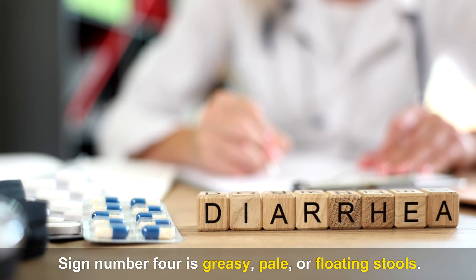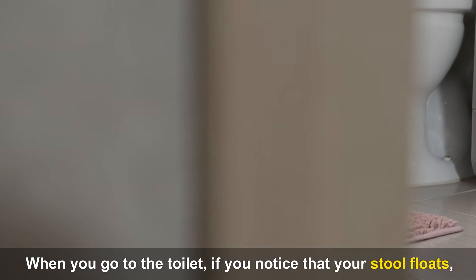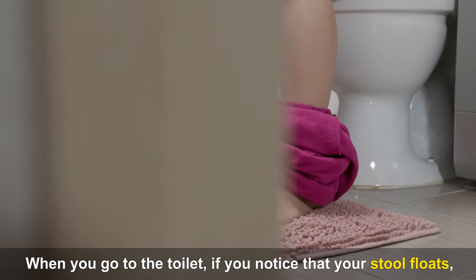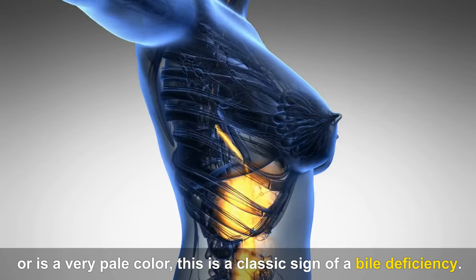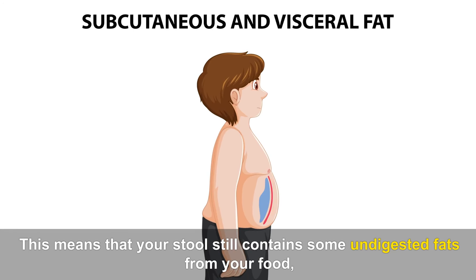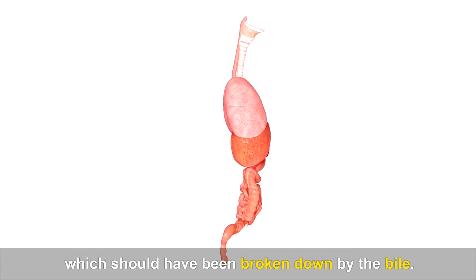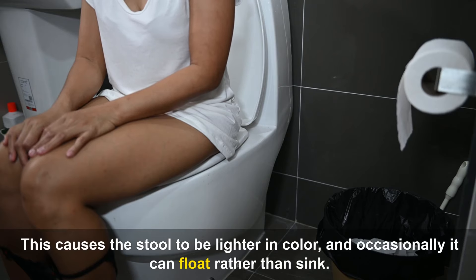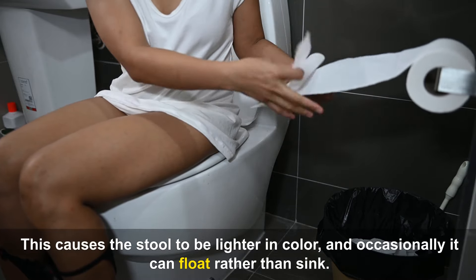Sign number four is greasy, pale, or floating stools. When you go to the toilet, if you notice that your stool floats or is a very pale color, this is a classic sign of a bile deficiency. This means that your stool still contains some undigested fats from your food, which should have been broken down by the bile. This causes the stool to be lighter in color, and occasionally it can float rather than sink.